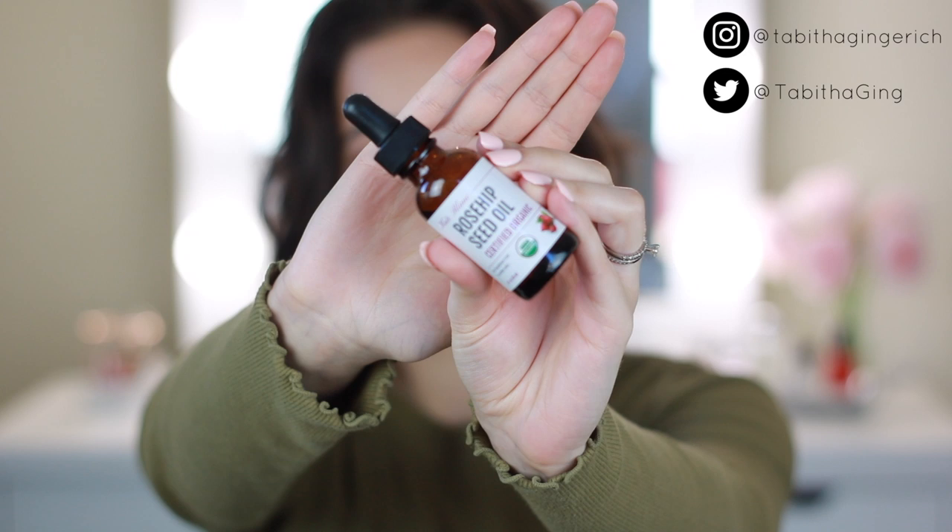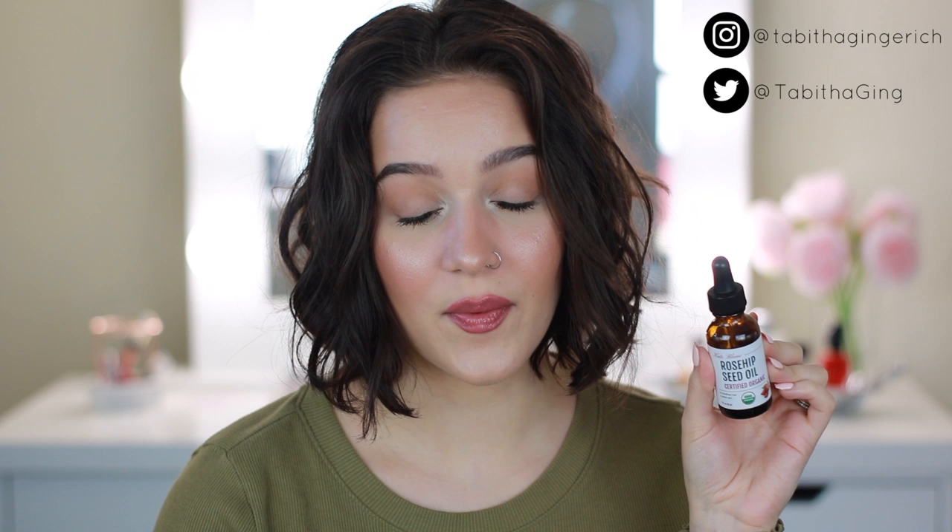For the past month I have tried out rosehip oil on my skin every single day consistently. I'm wearing a full face of makeup right now so you can't see my skin, but in all the check-ins I'm not wearing any makeup so you can see exactly what my skin looks like in natural lighting. This is what the bottle looks like — I got it from Amazon and it is 100% certified organic rosehip seed oil. I'll leave it linked in the description box down below.